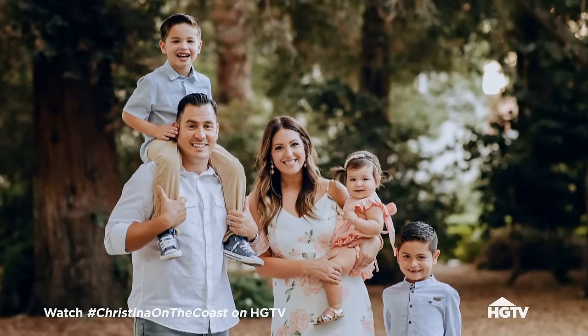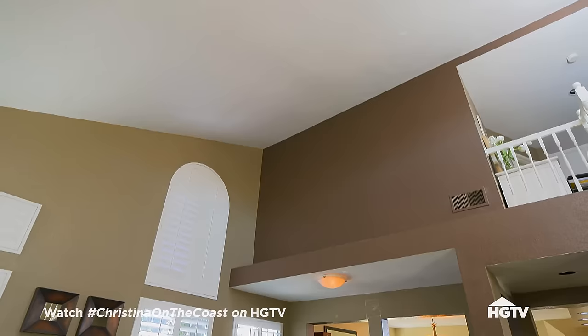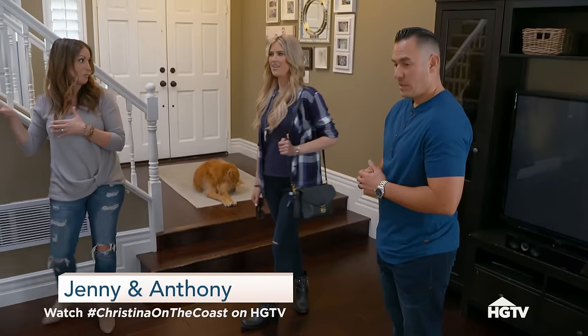My new clients have three kids of their own, so I can definitely relate. And right now what they desperately need is a more functional kitchen. This is Callie. Nice high ceilings. A lot of brown. Let's show you the real problem child.